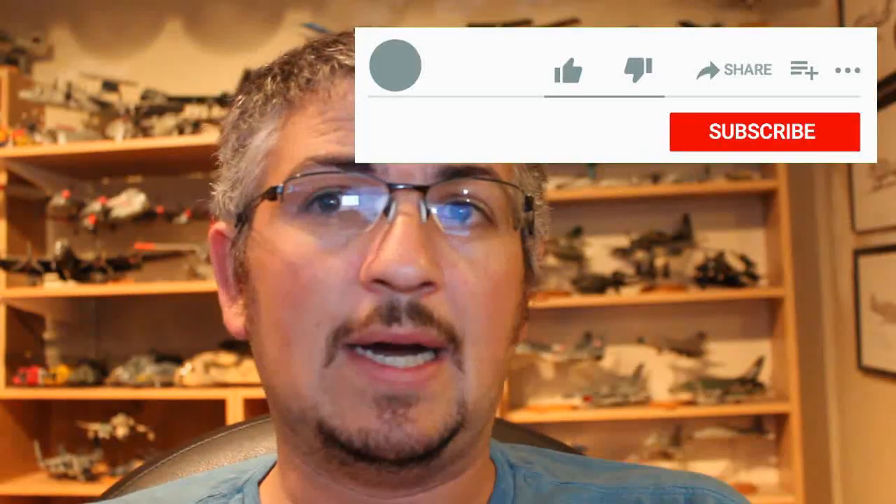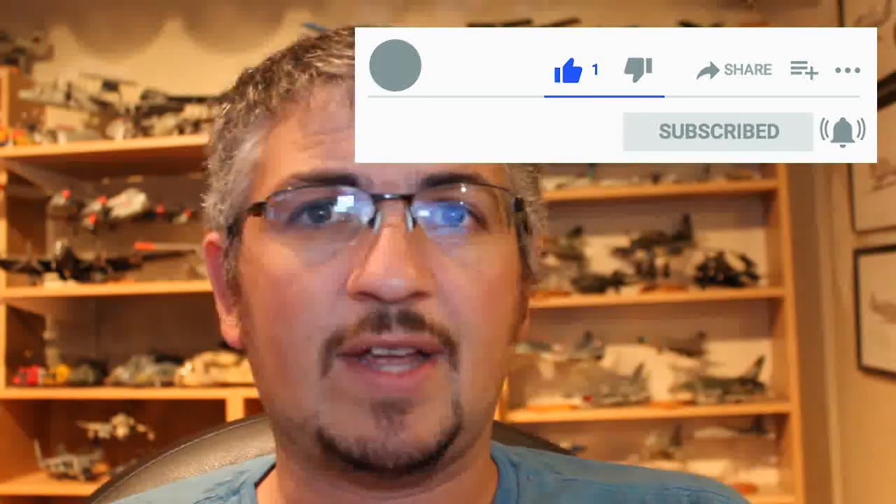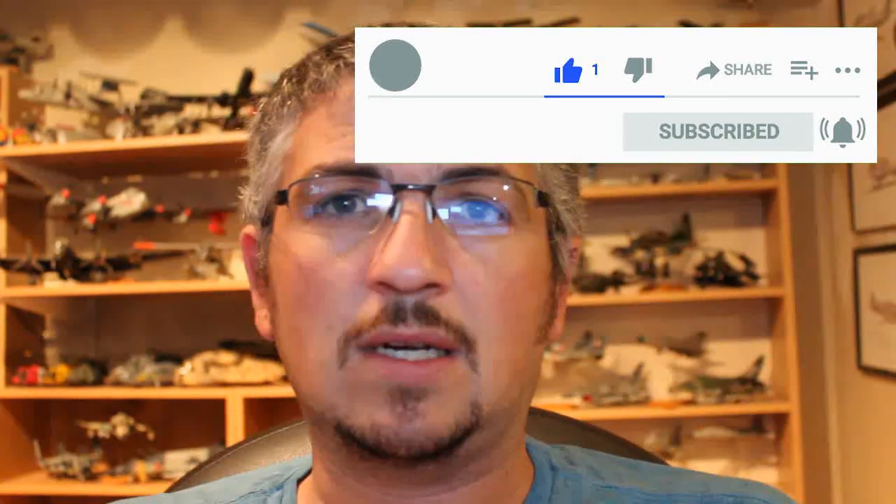Just before we get into the video — something I should have been doing a lot more up till now — I'm asking you guys out there: if you enjoy what you're looking at, if you like what I'm doing, go down below, click on the like button, subscribe to my channel, and please click on that little notification bell. That way you get alerted when I put more new content up.